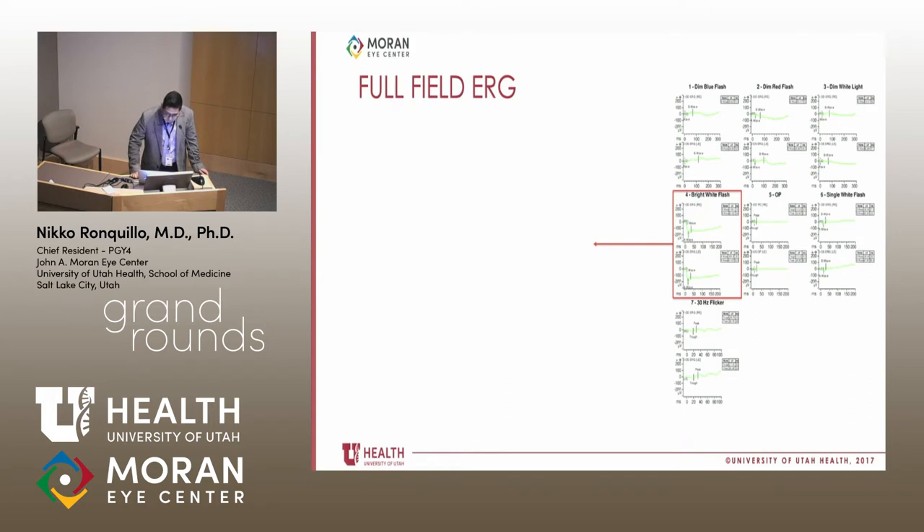As part of the workup, we did full-field ERGs. I just wanted to review a couple of things and remind everyone of the conditions that Dr. Creel uses. The first five conditions are done under scotopic conditions — the patient is dark adapted for 20 to 30 minutes, then there's a dim blue flash, a dim red flash, a dim white light, a bright white light, and oscillatory potentials are measured. Then the patient is light adapted for at least five minutes, and you have the photopic ERG measurements — a single white flash — and then the 30-hertz flicker for cone function.